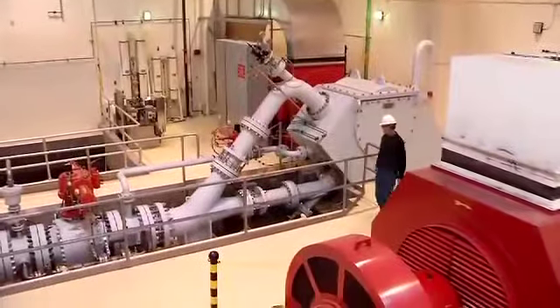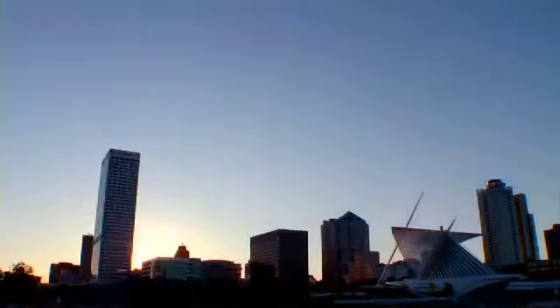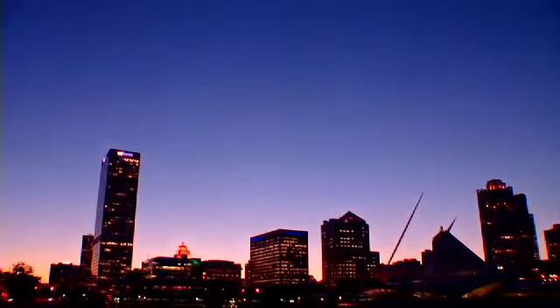Hydropower is an essential, reliable, and renewable source of clean energy with a rich history, and it's meeting substantial energy demands today. With new technologies, it will be even more efficient and have greater production capacity, powering U.S. homes and businesses for centuries to come.